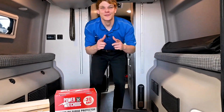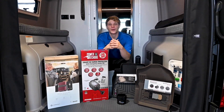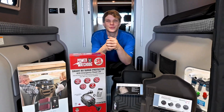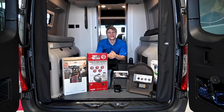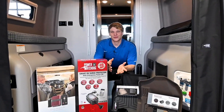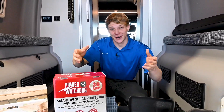Hey everyone, Joe Welch here from Colonial RV, your go-to place for all things RV. Today we're going to talk about the top five must-have accessories for your Winnebago Rebel or your camper van. We've got a beautiful 2023 Winnebago Rebel Class B with us to showcase our upgrades. From staying connected on the road to keeping your RV clean and organized, we've got you covered. So buckle up, grab some popcorn, and let's dive into these game-changing accessories that will take your RV experience to the next level.